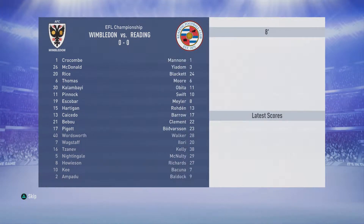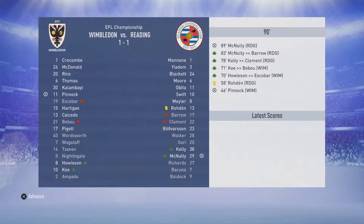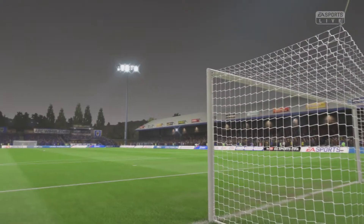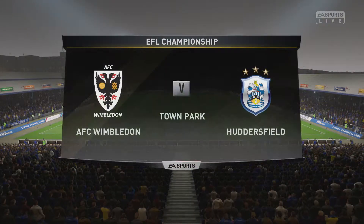Not playing every game in every video — we are going to give them a chance against Reading. Pinnock gets a goal for us but it is all tied up on the 89th minute by McNulty for Reading. So we get a point. Not too bad, not too bad at all.